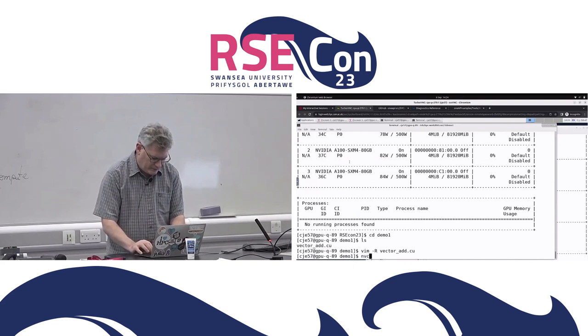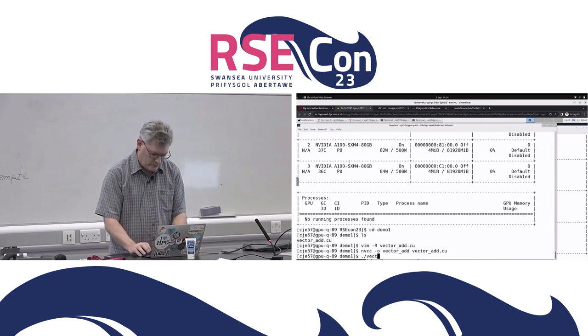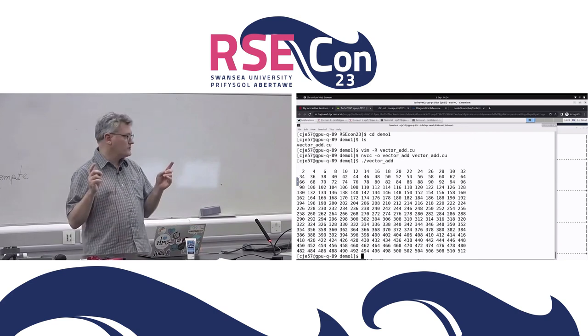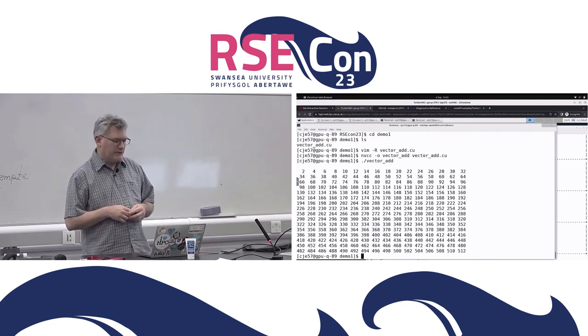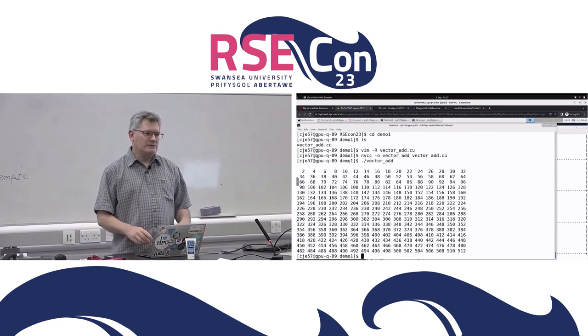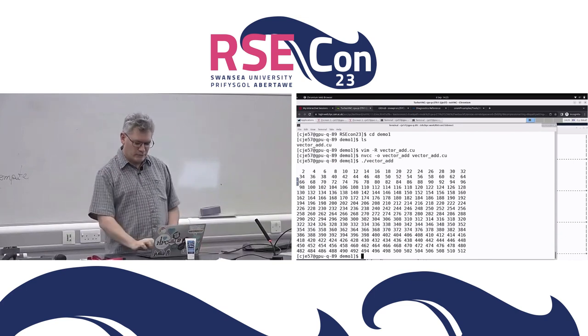Let's build and run that. It's going to print a screen full of numbers — the thread index from 1 to 256 added to itself, so we get the even numbers 2 to 512. I've done nothing special so far. This is the result we want to get when we run it on the Intel side — this is the ground truth, the golden output.